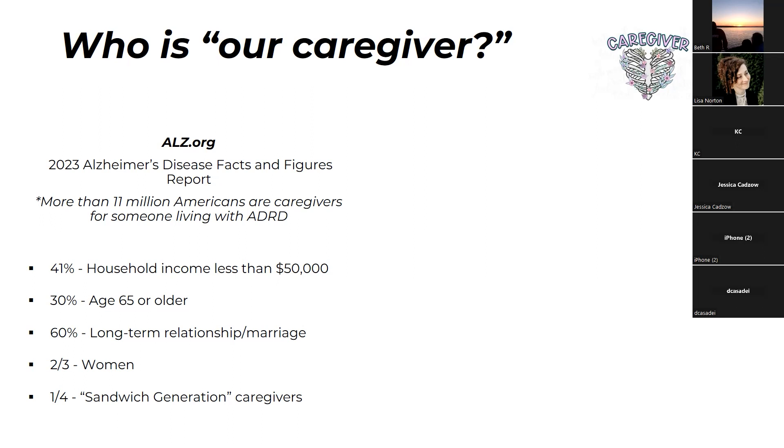30% of caregivers are aged 65 and older, and caregiving has a very large physical component, presenting some safety issues for heavier lifting tasks. 60% are in a long-term relationship or marriage. Two thirds of caregivers are women. A quarter of caregivers are what's referred to as the sandwich generation — those middle-aged folks caring for parents and their own children at the same time, in that dual role of caring for other people.